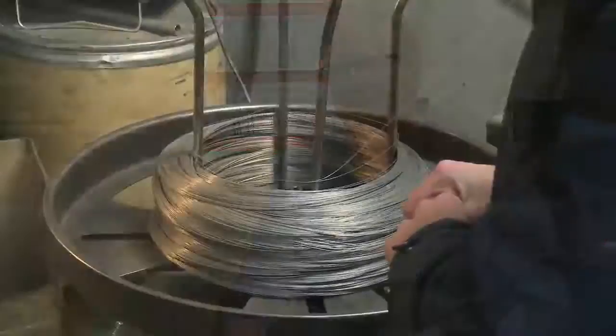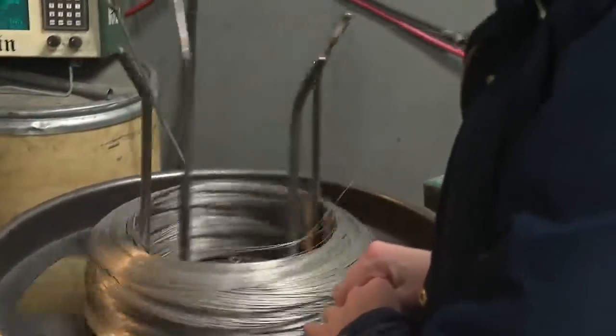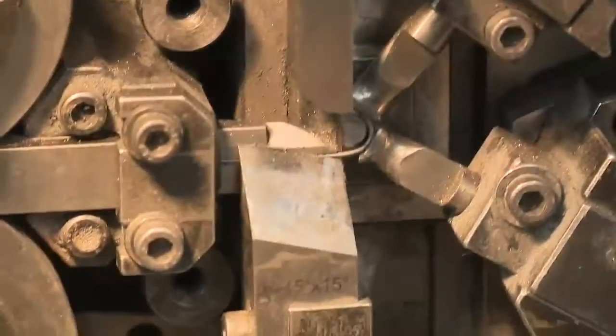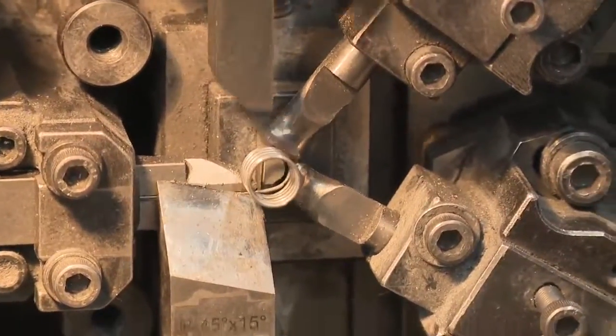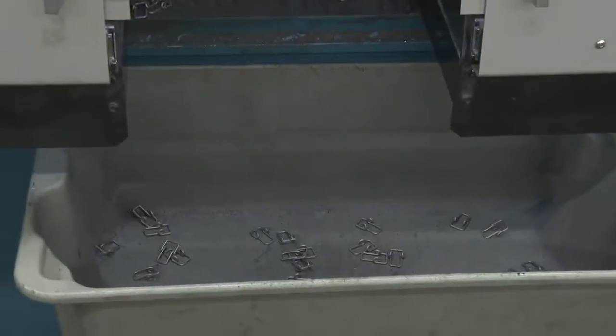They're almost like snowflakes. There's millions of applications, millions of springs. They're all a little bit unique. The process starts with a coil of stainless steel. After it's placed on a turning wheel called a former, the coil is drawn into a machine that carefully twists and forms its shape.